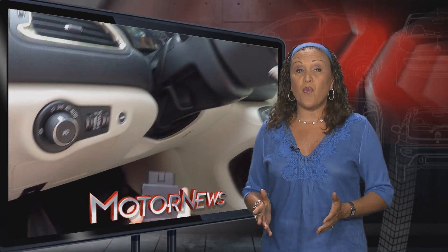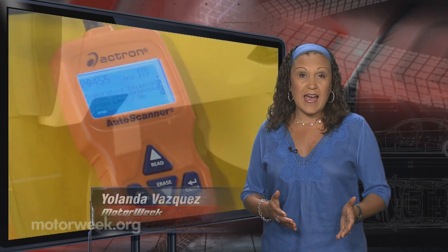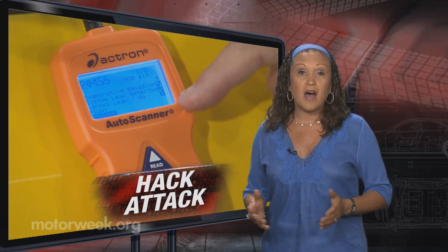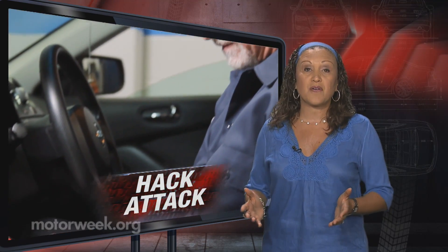The OBD-II port is a handy way to diagnose car trouble. Through it, mechanics can gather data and send commands back into the vehicle's system. Onboard diagnostics have become an integral part of the modern automobile since 1996, when it was mandated by federal law.